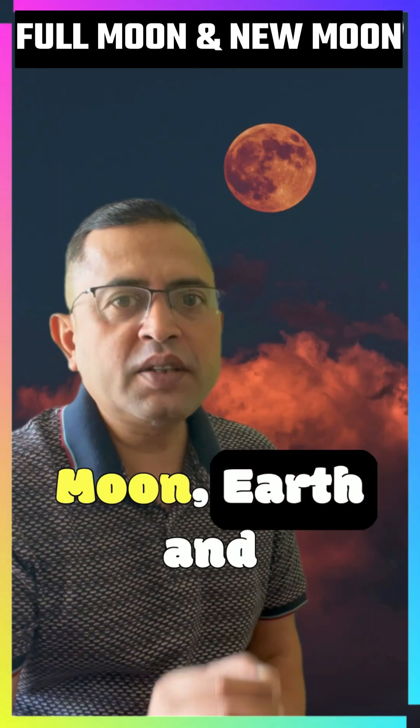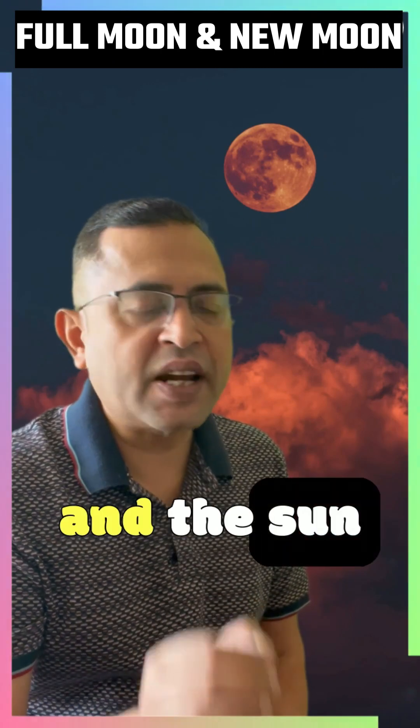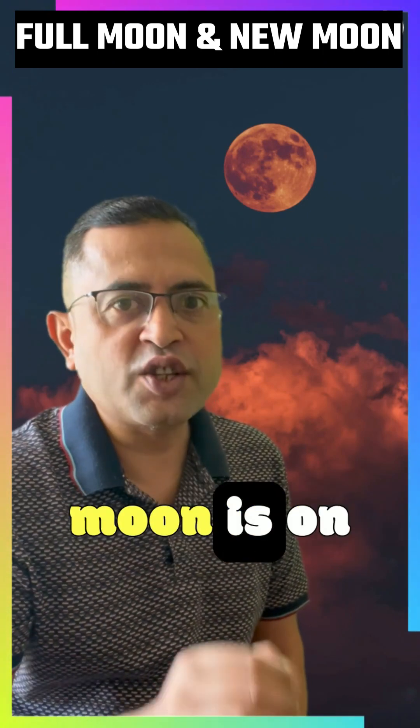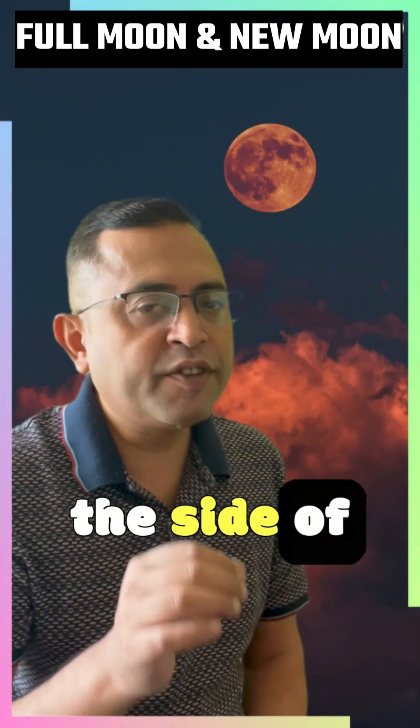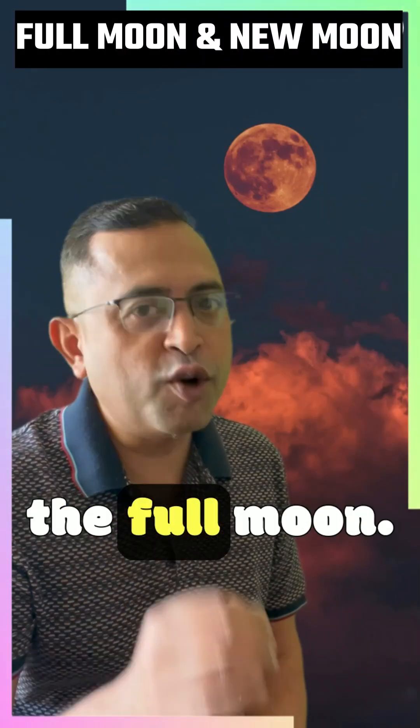A full moon happens when the moon, earth, and the sun are almost in a straight line. The earth is in the middle, and the sun is on one side while the moon is on the other. This means that the side of the moon facing us is fully lit up by the sun. That is why we see a big bright circle in the sky, which we call the full moon.